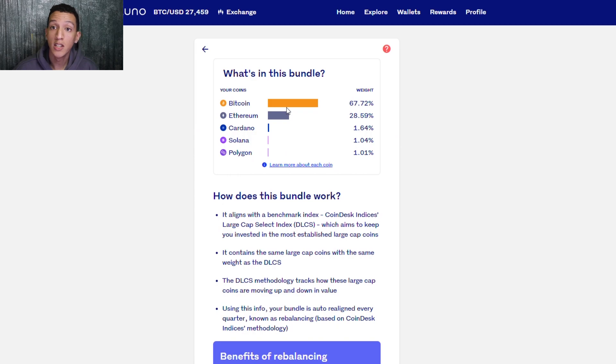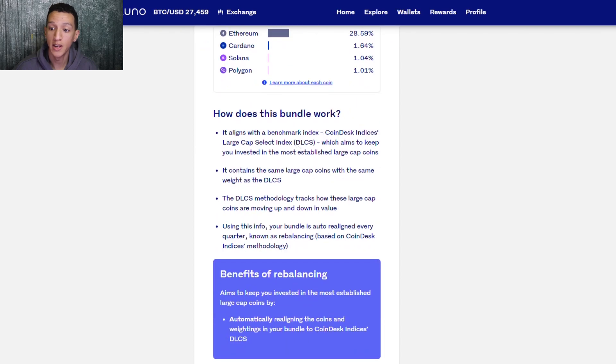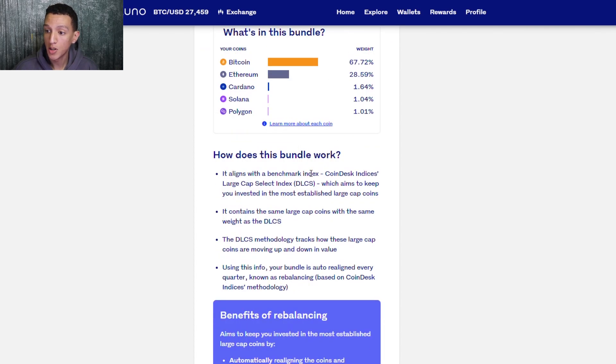Here is what the bundle currently contains: 67% in Bitcoin, since it has the highest market cap; secondly, Ethereum; thirdly, Cardano; then Solana; and Polkadot at around 1%. Most likely, if the bottom coins don't perform well they'll be replaced, but Bitcoin and Ethereum will likely always remain in this bundle since they hold the highest positions.